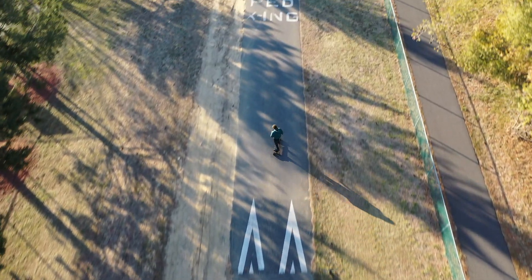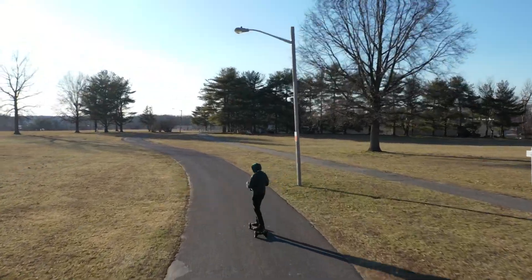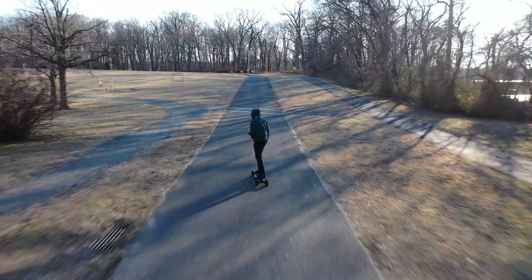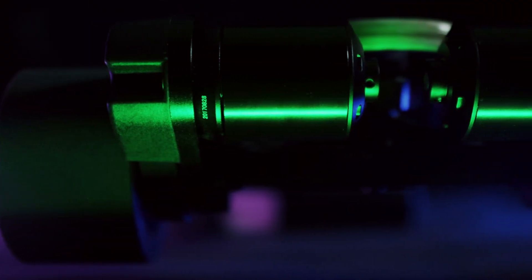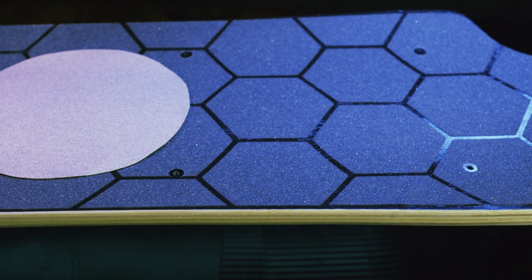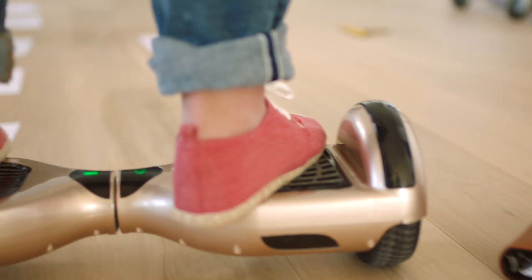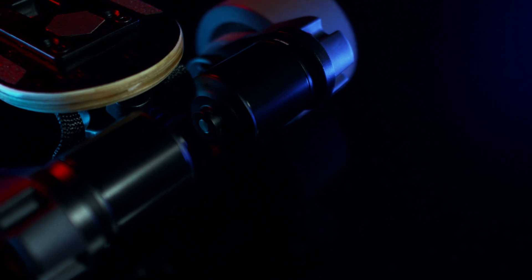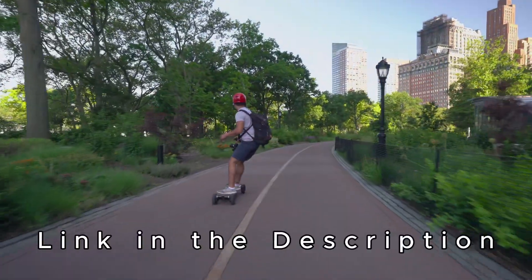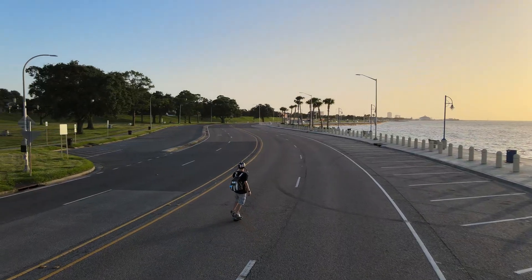In the ever-evolving world of personal transportation, electric skateboards have carved out a niche for themselves since they first hit the market, offering a convenient and exhilarating way to get around. These boards have steadily gained traction among commuters and thrill-seekers alike. As we step into 2024, let's take a closer look at the five best electric skateboards available today, each boasting its own set of features and advantages.